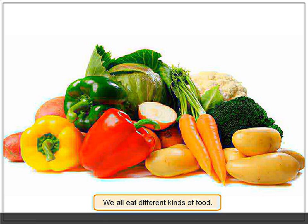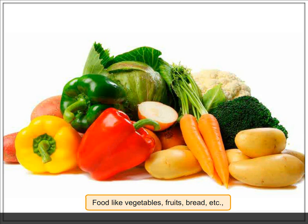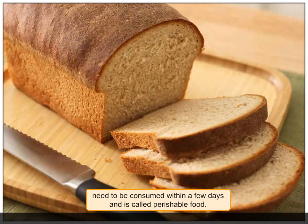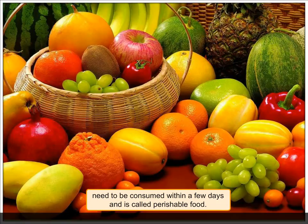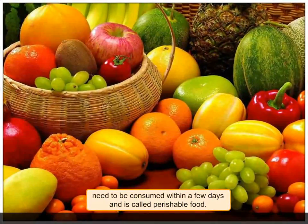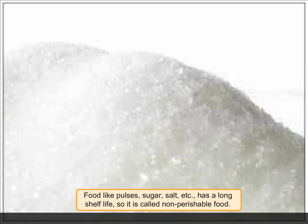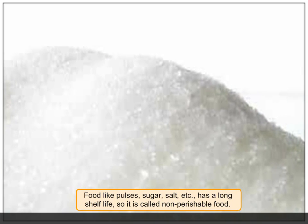We all eat different kinds of food. Food like vegetables, fruits, and bread needs to be consumed within a few days and is called perishable food. Food like pulses, sugar, and salt has a long shelf life and is called non-perishable food.